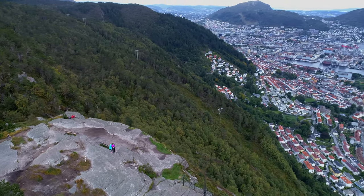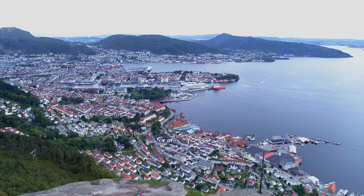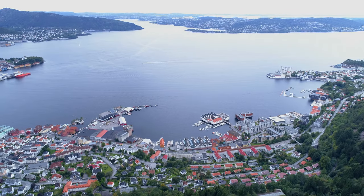When you get to the top, you will have a breathtaking view over the city of Bergen, the islands of Askei, Sutra, and the ocean.